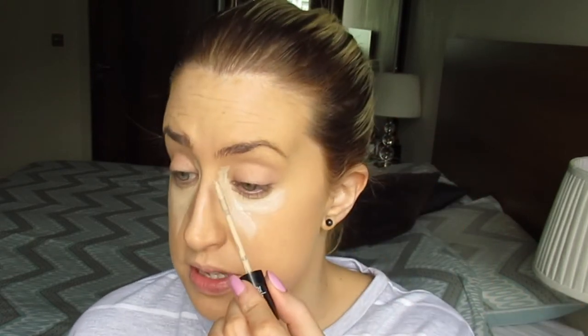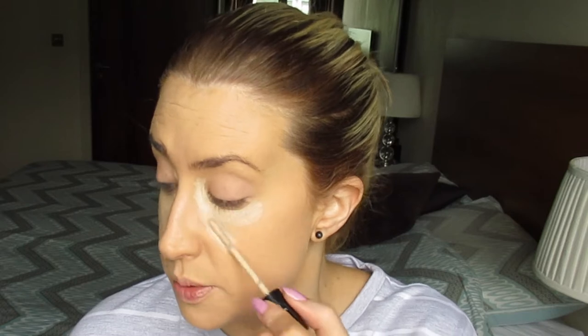My dark circles extend up to the sides of my eyes, so I always bring my concealer up there as well. In the car I'll also throw it onto my eyelids to act as an eyeshadow primer — doubling up and saving time, because that's what it's all about in the morning.